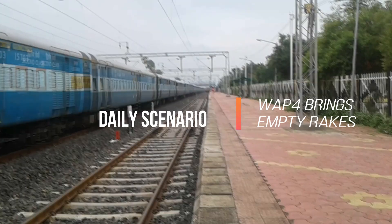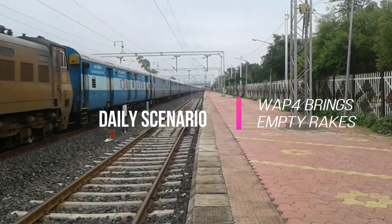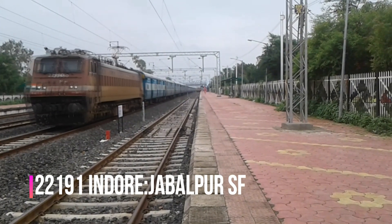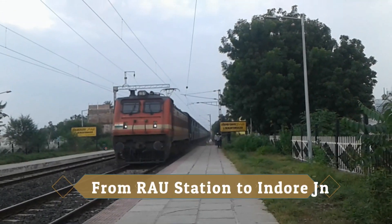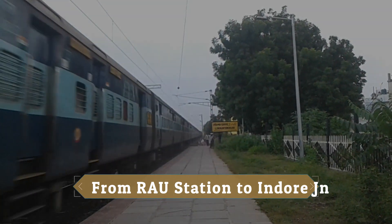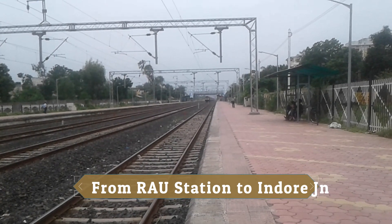A very interesting compilation of four different WAP-4s bringing empty rakes of Indore-Jabalpur Superfast Express from Rau station to Indore station daily in the evening.